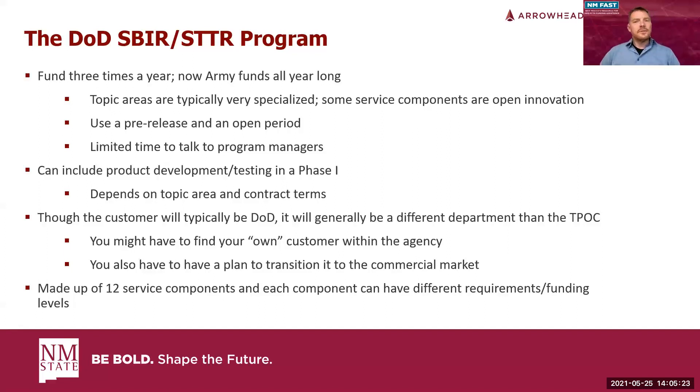DoD uses what they call a pre-release and an open period. Under pre-release, they drop the topics — this is the type of stuff they're going to be looking for, the problems they need solved, and the objectives they want you to obtain for phase one and phase two. Once it goes into open, it cuts off direct communication with the program managers. The pre-release period is your time to find out more about the topic, the problem, the kinds of solutions they want, and make your innovation stand out.